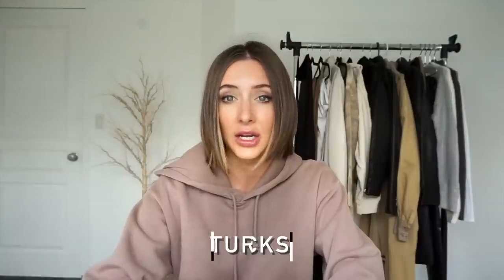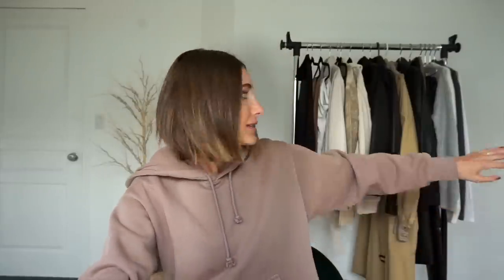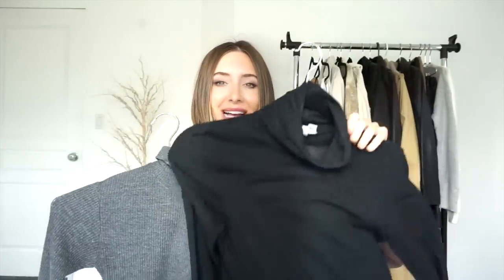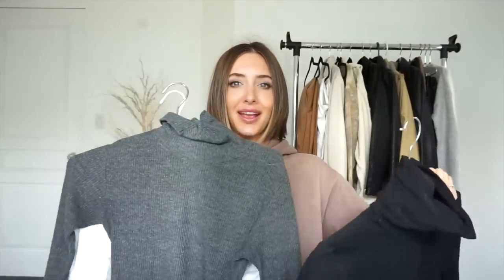Let's start with number one: turtlenecks. Turtlenecks are like the foundation piece to fall wear, I feel like. I have turtlenecks here in every color, basically. Every basic color — I have one. We've got your black, we've got the gray, and we've got the white. Turtlenecks are on my list because I wear them all the time — under blazers, under jackets, just by themselves, with a pair of jeans.